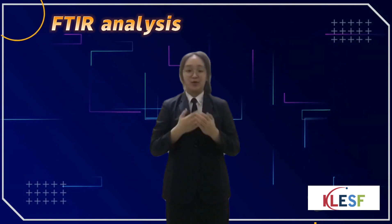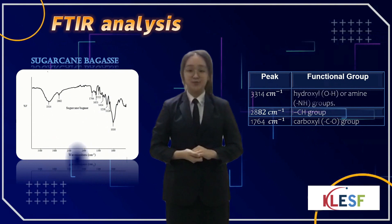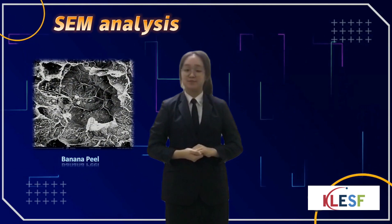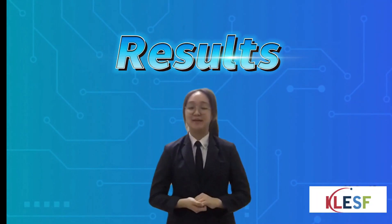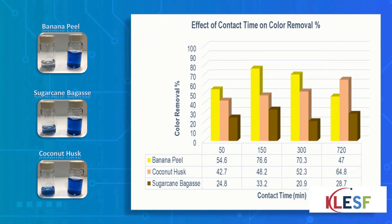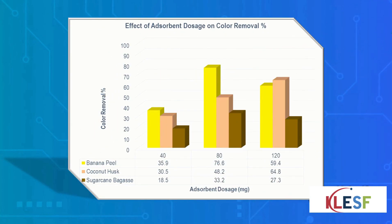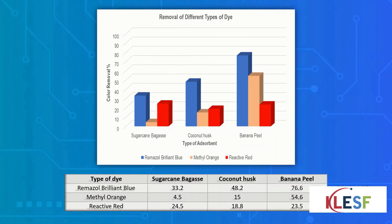Based on our FTIR analysis, we found that banana peel has more functional groups compared to others. In SEM analysis, it revealed that banana peel has a more porous structure than sugarcane bagasse and coconut husk. These are the results for the adsorption study: effect of contact time, effect of adsorbent dosage, effect of dye concentration, and removal of different types of dye.